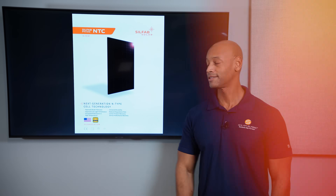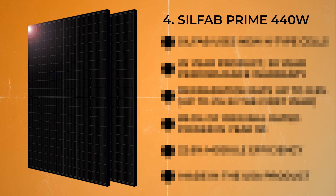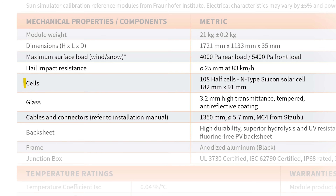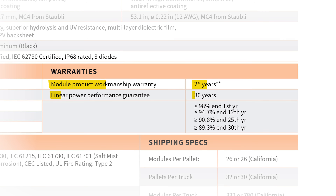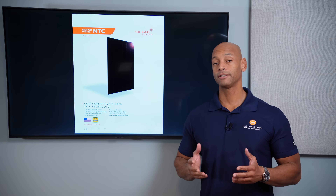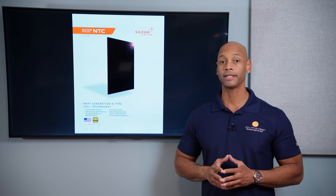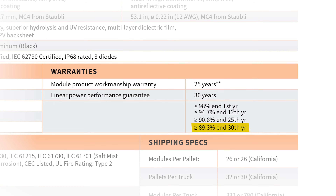Coming in at number four is the Silfab Prime 440-watt solar panel. The Silfab Prime uses new N-type solar cells and they provide up to a 30-year warranty. You'll find with the Silfab panel that the degradation rate is not quite as fast as with the Trina. The new Silfab Prime panel degrades at only 0.3% per year, which means that even at year 30 of the warranty you're still guaranteed about 90% of the initial rated power.